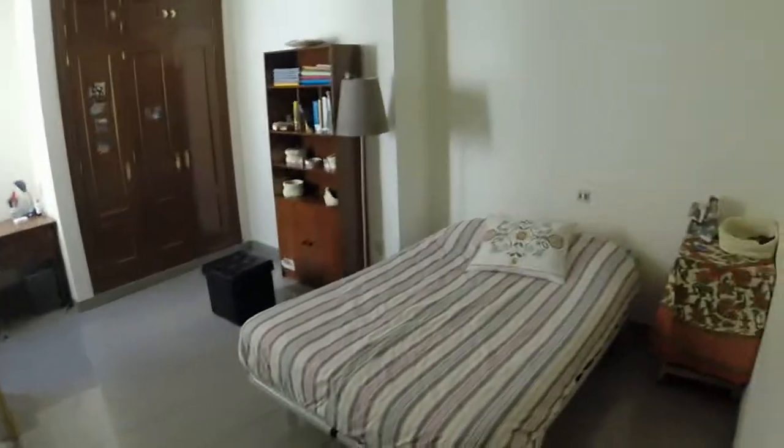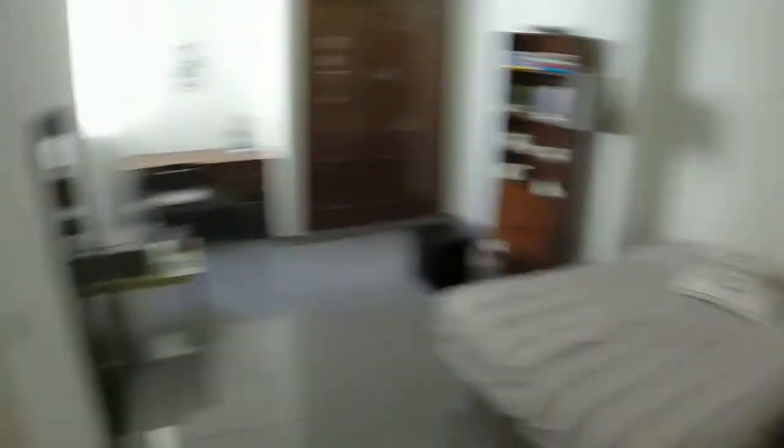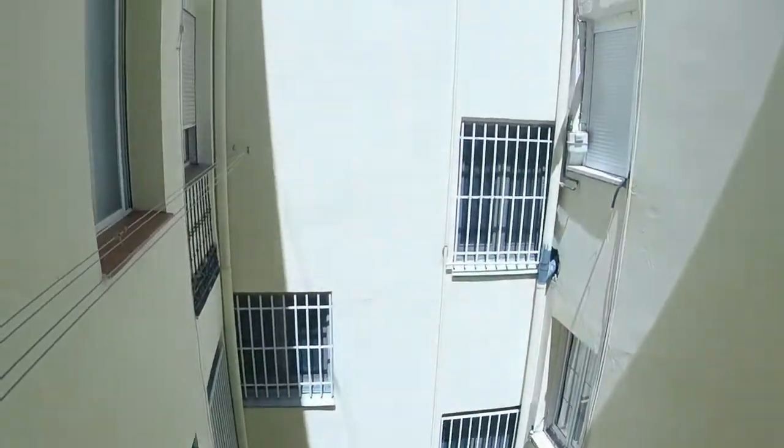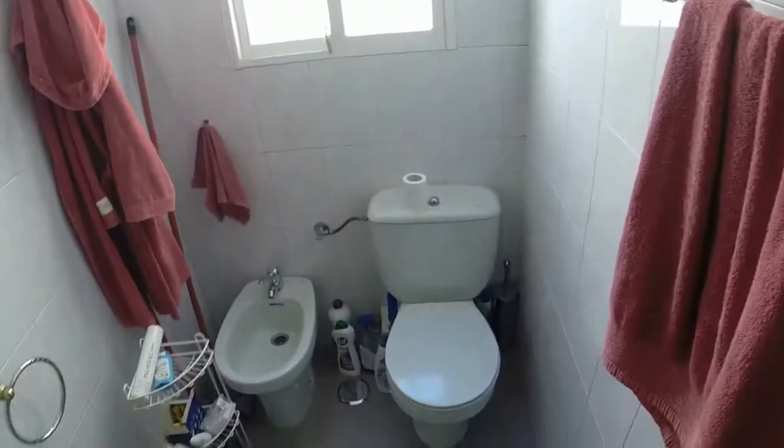Here we are. We have now a double bed, you can see there we have a table, another one. We have a bookcase, a built wardrobe, one desk. This is the view from the window. And we are visiting now the bathroom. We can see we have a single sink, one bath here, a bidet, and a toilet. And this is the view that we have from this bathroom.